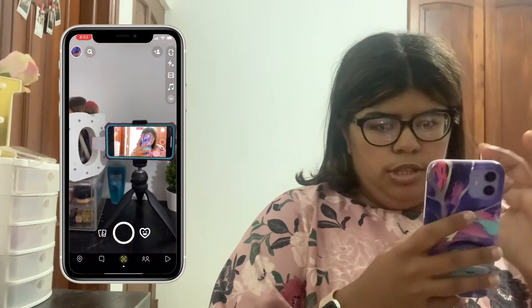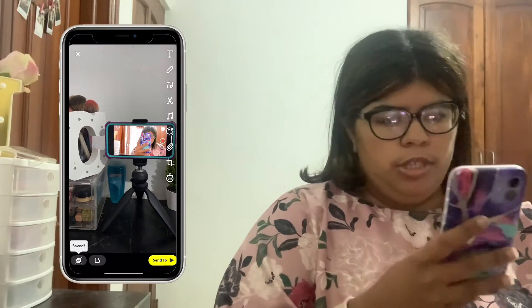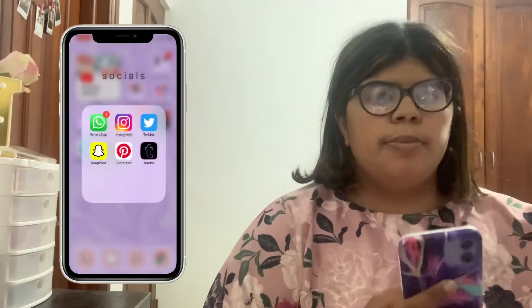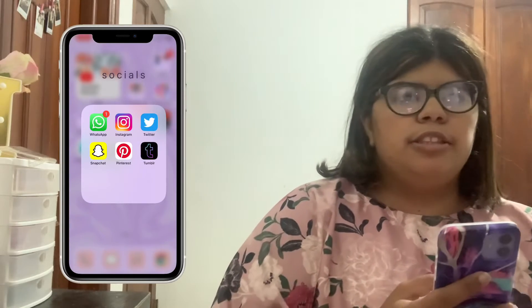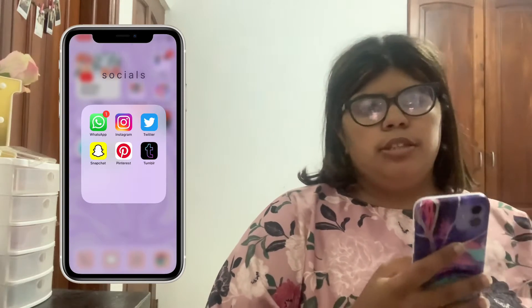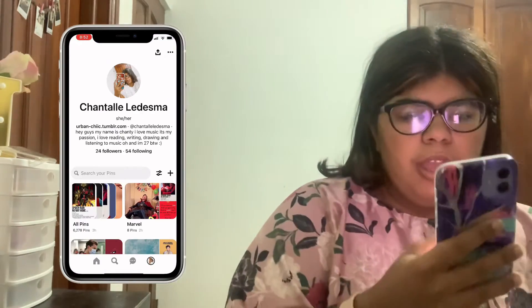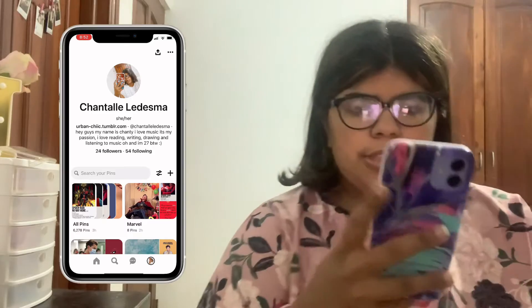My other Twitter account is Doop Parker, which is a mix of art — I post Tom Holland, Spider-Man, and Teen Wolf content like Ryan and Tina Posi, as well as personal stuff. Then I have Snapchat.